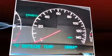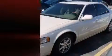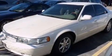Top features include leather upholstery, heated front and rear seats, power door mirrors and heated door mirrors, reverse sensing system, and air conditioning.